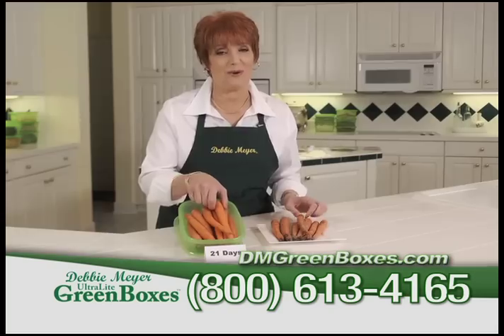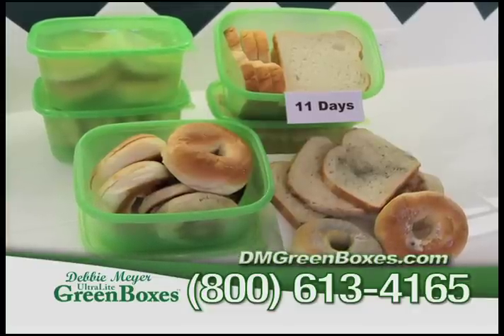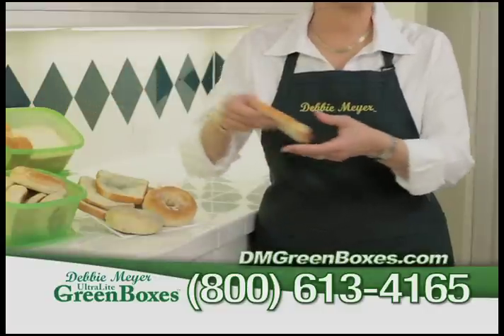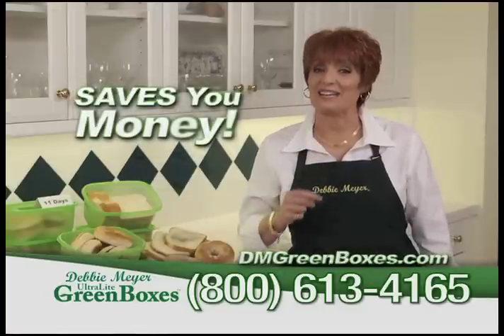Do you want this? Or this? Moldy bread? Ew! My ultralight green boxes are not just for produce. Look at this bread at 11 days — still moist and delicious. And that saves you money.